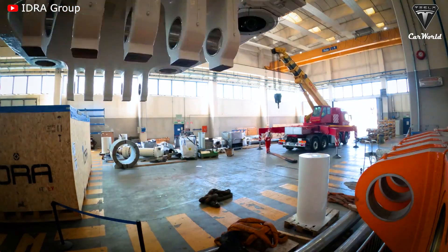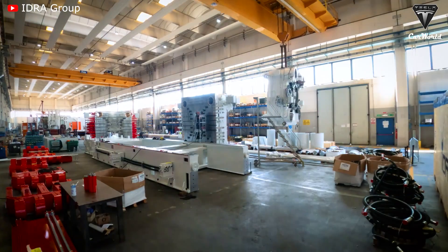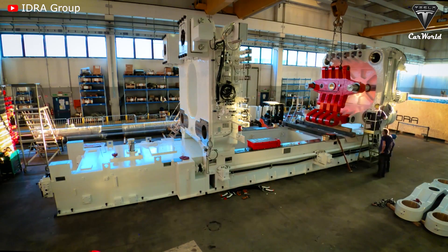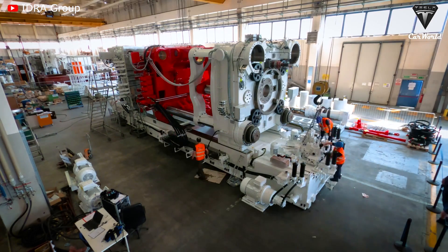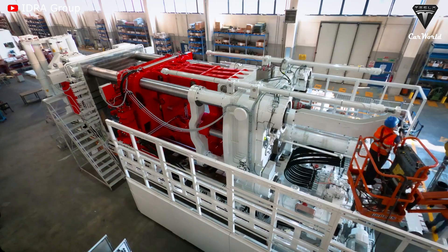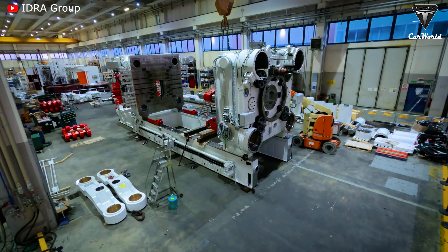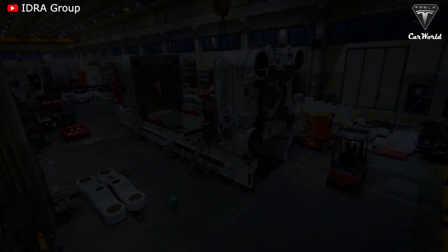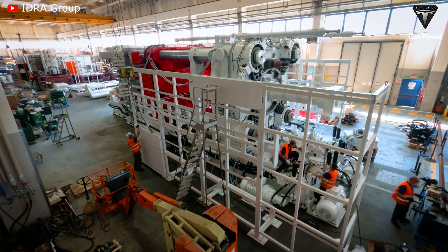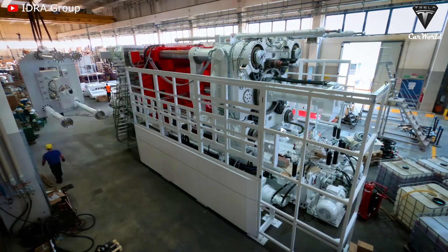The huge die casting machine, also known as the Giga Press, is a powerful weapon for Giga Texas, helping the factory manufacture many Model Ys in a short time. Giga Texas currently has four Giga Presses with a maximum operating capacity of 73.1 tons per day per machine. In the near future, Giga Texas will continue to import 9,000-ton Giga Presses from IDRA Corporation to produce the body of Tesla's most anticipated electric pickup, the Cybertruck.